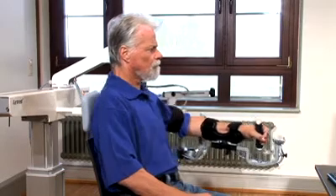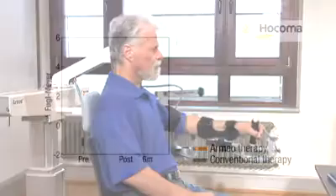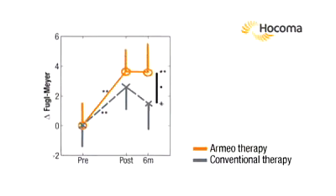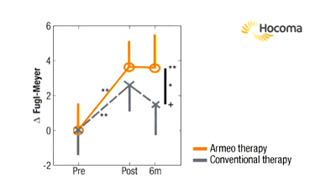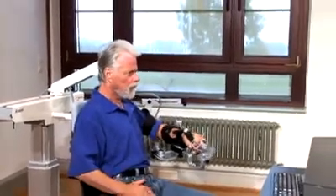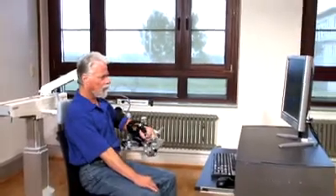With the prototype of the Armeo, Professor Reinkensmeyer could show that both conventional as well as Armeo therapy improved the patient's movement ability, but that patients with Armeo therapy seem to hold this effect longer. We're not sure why that is, but it could be that with the Armeo approach the patient does much more repetitive practice.